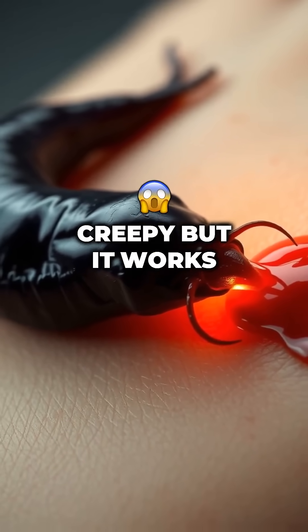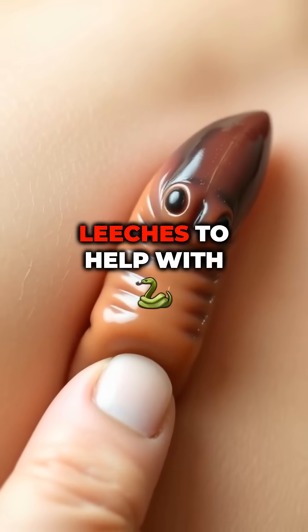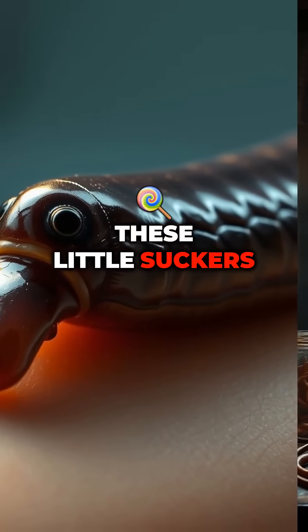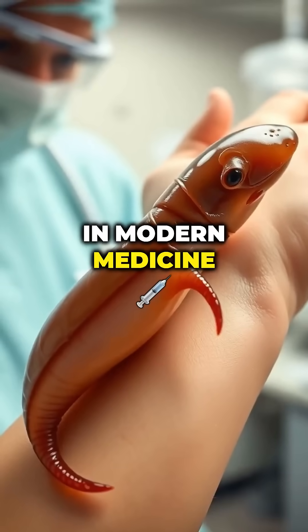Leeches for blood flow — creepy, but it works. Ever heard of using leeches to help with blood circulation? Sounds like something out of a medieval horror story, but believe it or not, these little suckers are still used in modern medicine.